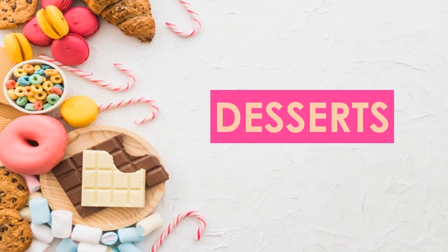Good day, everyone. Welcome back to your virtual learning class. Before anything else, I just want to greet everyone a happy, happy, happy new year. All right, since vacation is over, now let's talk about our third quarter lesson, which is about desserts. Are you ready? Let's start.